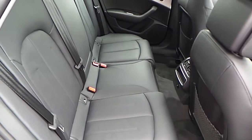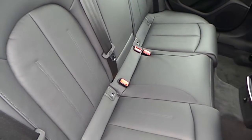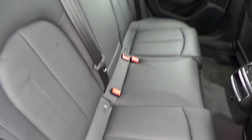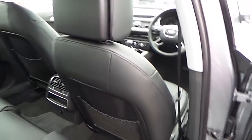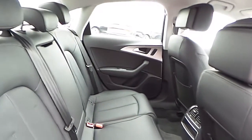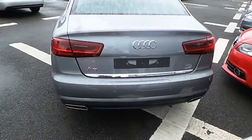The rear seats of the vehicle are also finished in black Milano leather. They have isofix points which basically anchor child safety seats to the chassis of the vehicle making them virtually immovable. Hard plastic backing on both the driver and passenger seat for extra protection. Electric windows, speakers, brushed aluminium inlays and ample room for up to three passengers.